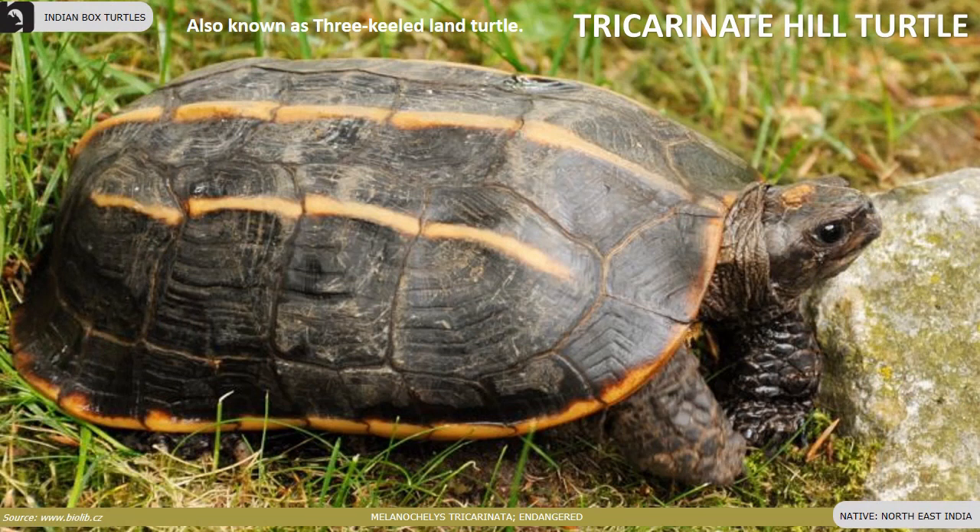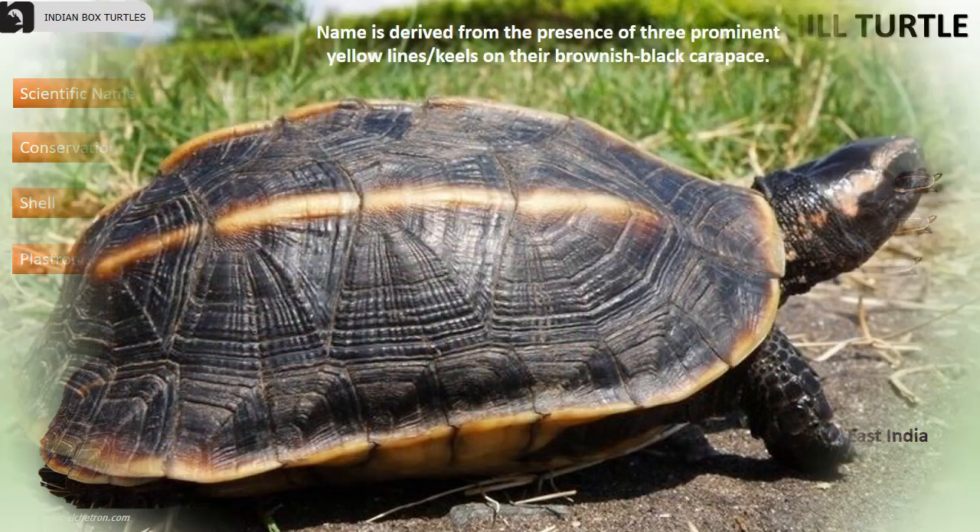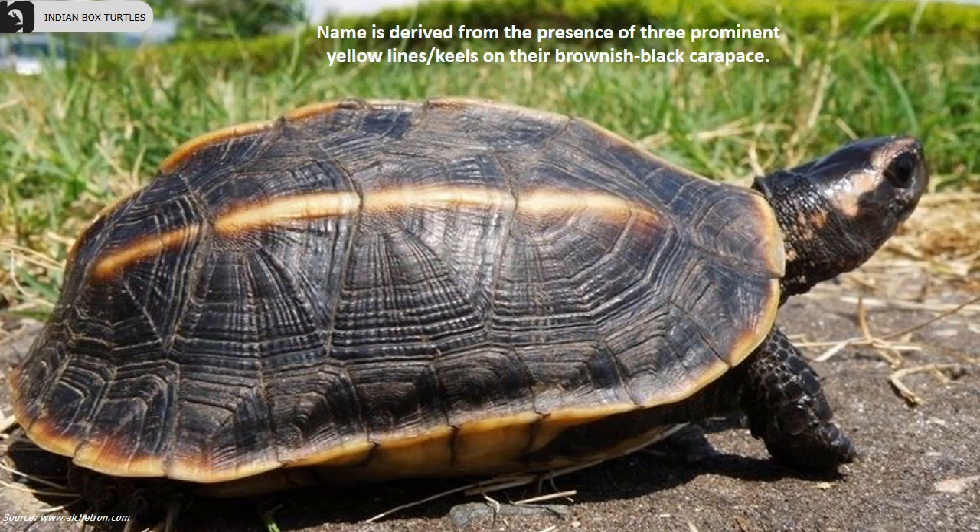Tricarinate hill turtle, also known as three-keeled land turtle, is an endangered species found in the northeastern parts of India. Their upper shell is dark olive with pale yellow keels, and the plastron is yellowish orange. Their name is derived from the presence of three prominent yellow lines on the brownish black carapace.